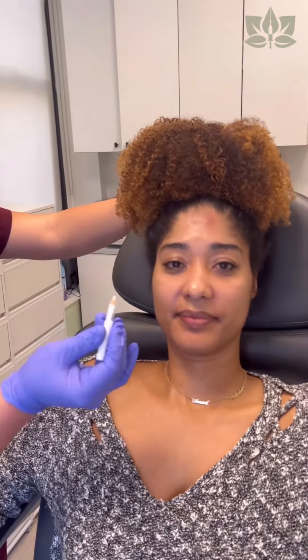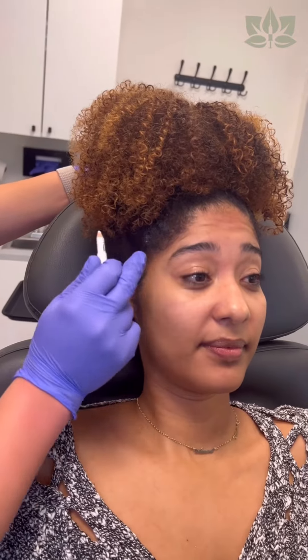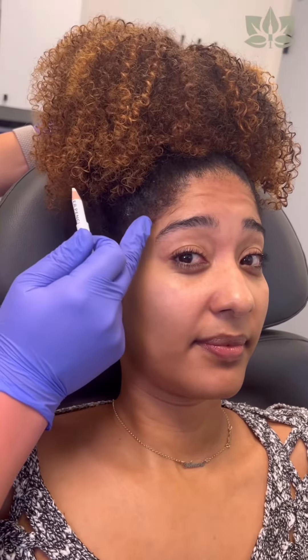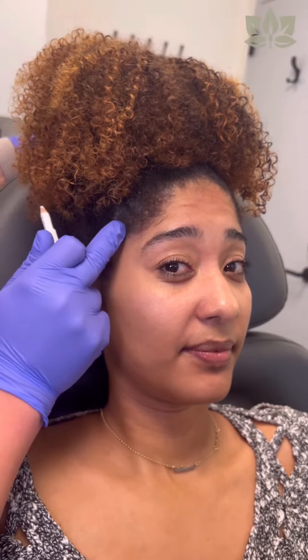I always start off with the frontalis. It's the elevator muscle of the upper third of the face. So if you raise your forehead — our patient has a unique hairline, and so a lot of newer injectors may not really think about this, but you still want to actually assess where that muscle is, even within the hairline.